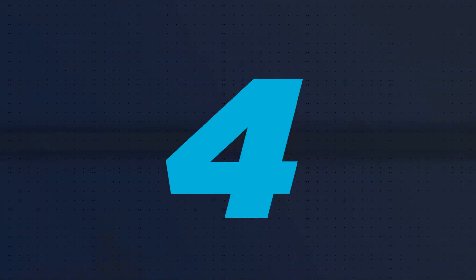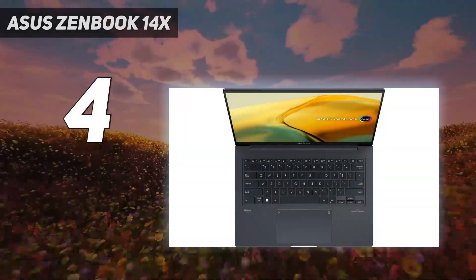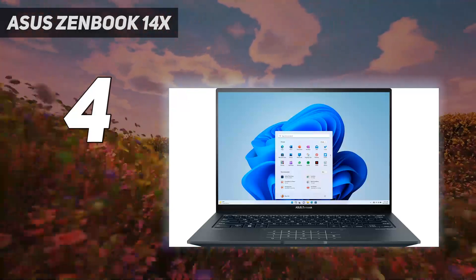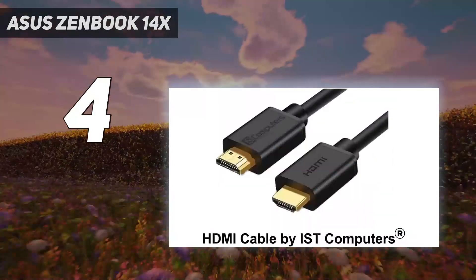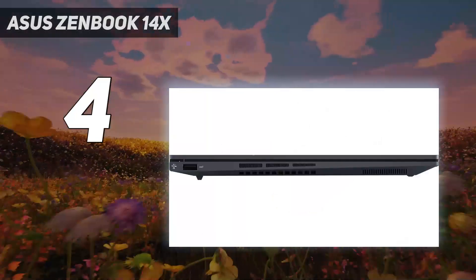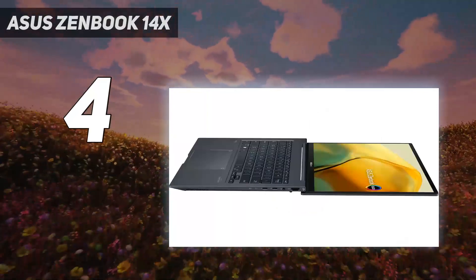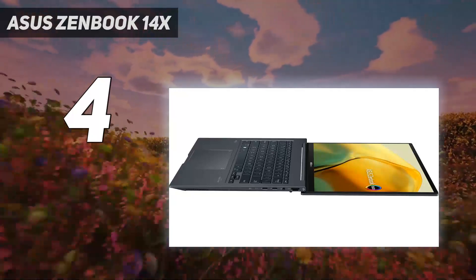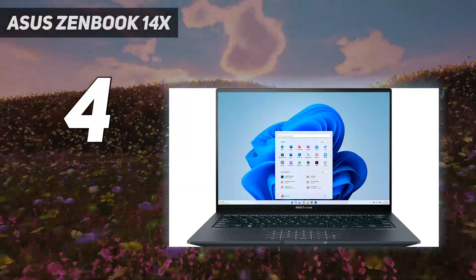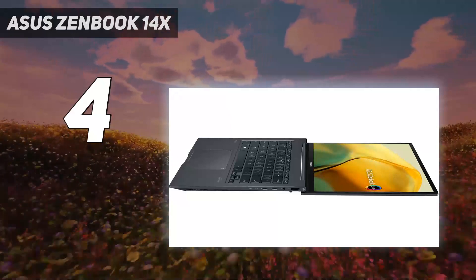Coming in at number 4: the Asus ZenBook 14X. Put your mobile life on a rock-solid footing with the new ZenBook 14X OLED. This thin and light laptop features a choice of serene inkwell gray. Inside, there's one of the latest 13th-gen Intel Core H-series CPUs with 16GB of fast LPDDR5 memory, a 1TB PCIe SSD, a 14.5-inch 16:10 2.8K OLED HDR NanoEdge display, Intel Iris Xe graphics, and a longer-lasting 70Wh battery.